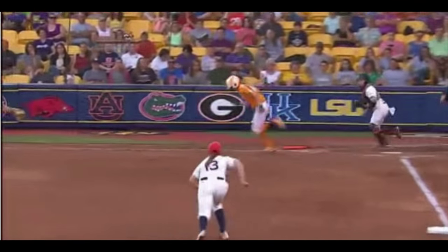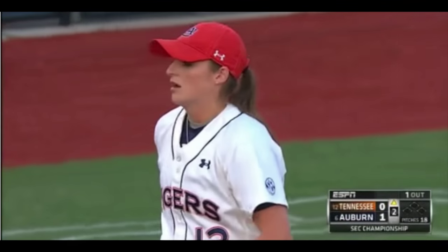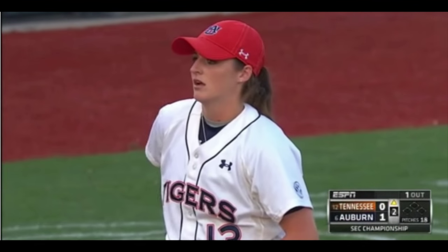Look how far back they are. They have the little hop where they come in that sets their feet. Nice charge by Cooper coming in and taking that on the short hop. She had to come a long way from behind the bag to pick that up and throw on the run.